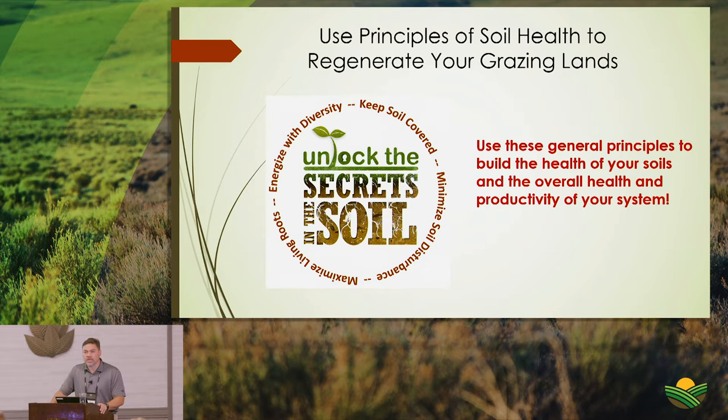The fourth principle is energizing the system with diversity. You can shift the diversity of forages in the stand by timing grazing events — for example, being more aggressive against grasses to let clovers benefit from more sunlight. Following these basic principles leads to building soil health, improving forage productivity, and overall livestock performance.